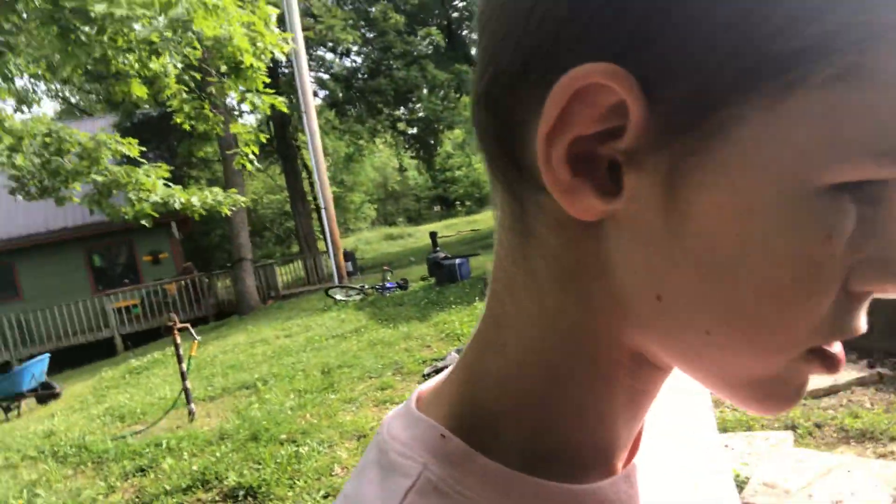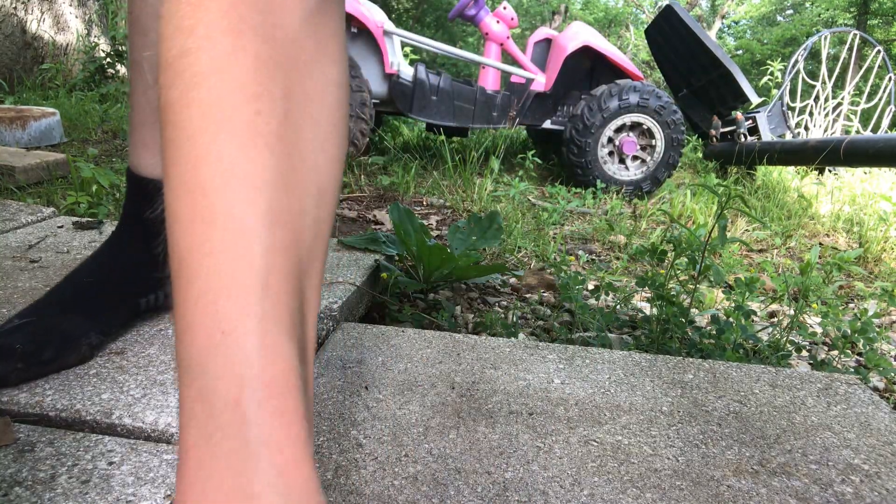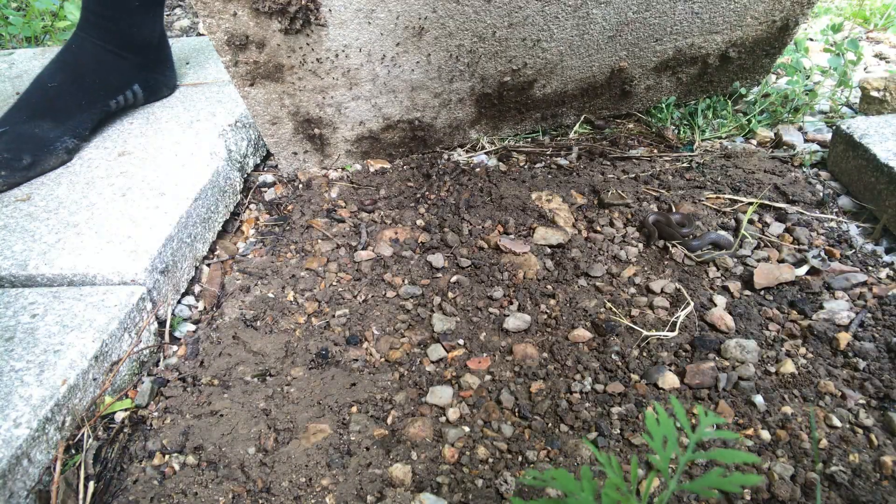Okay, I have somewhere to check. This one right here. I can't even get it up. Holy crap, I found a snake! Guys, I just found a snake. Let's try to get it.